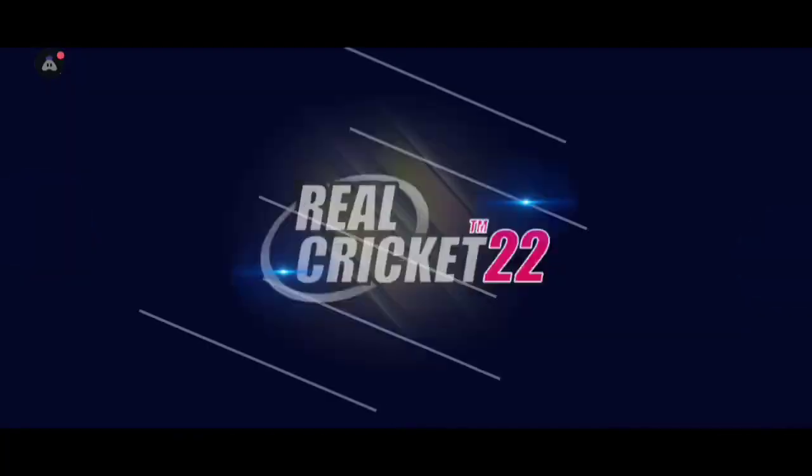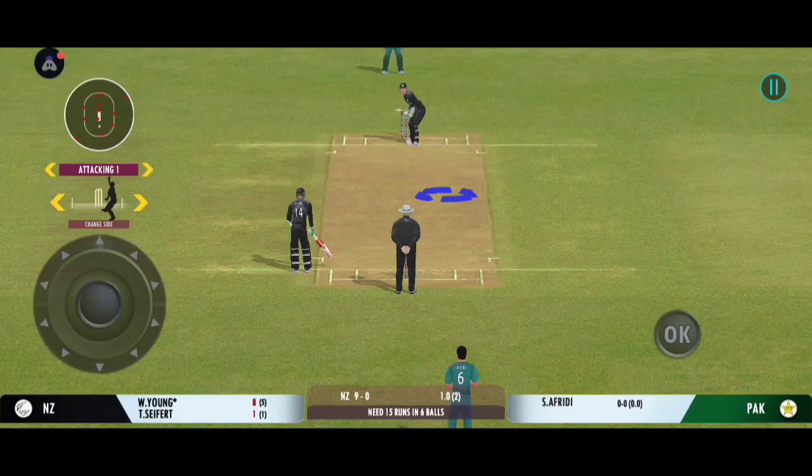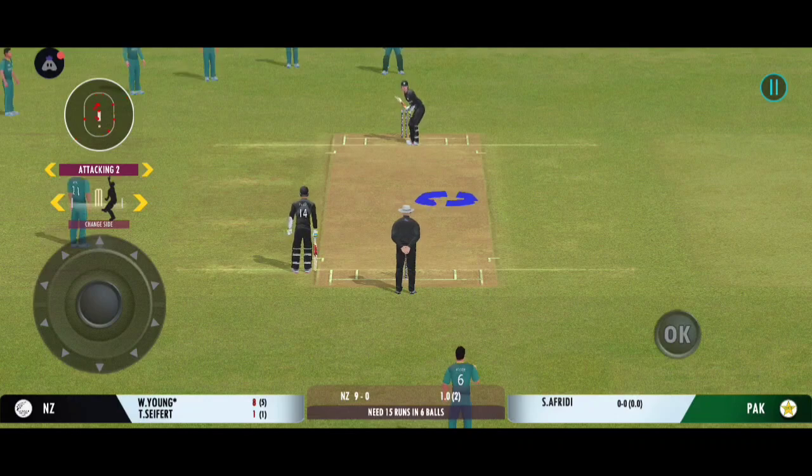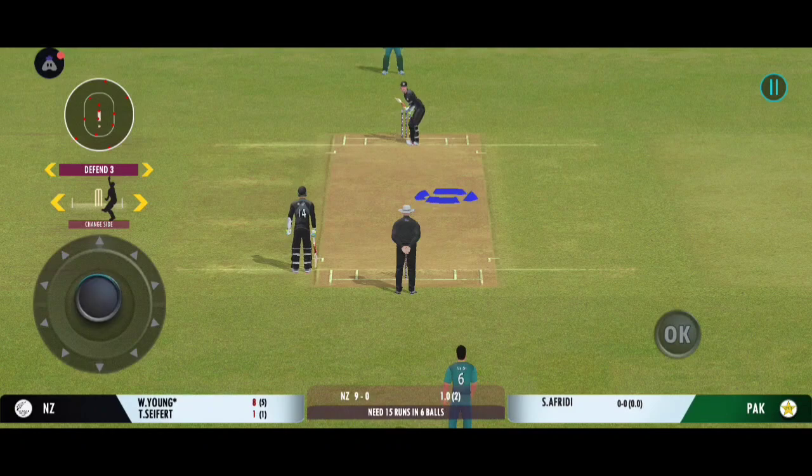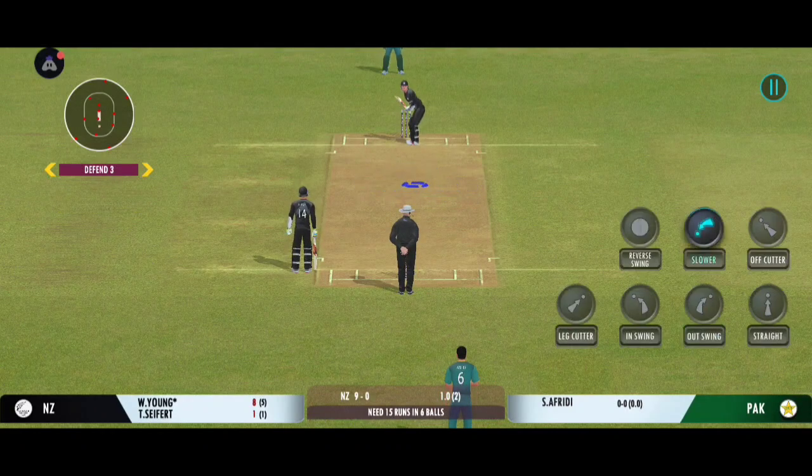New bowler into the attack. Mid-off in place. And the batting powerplay comes to an end.